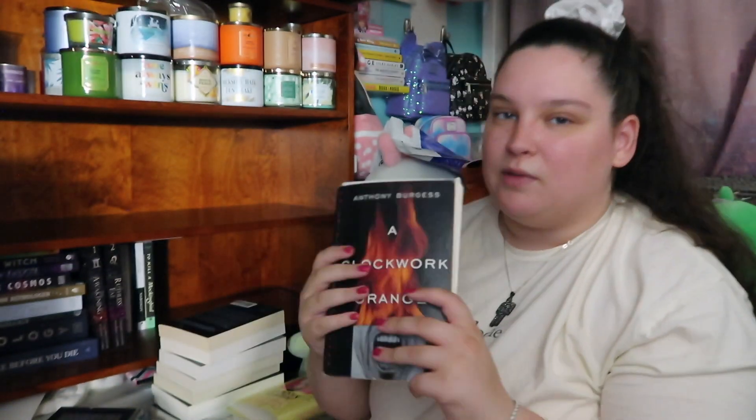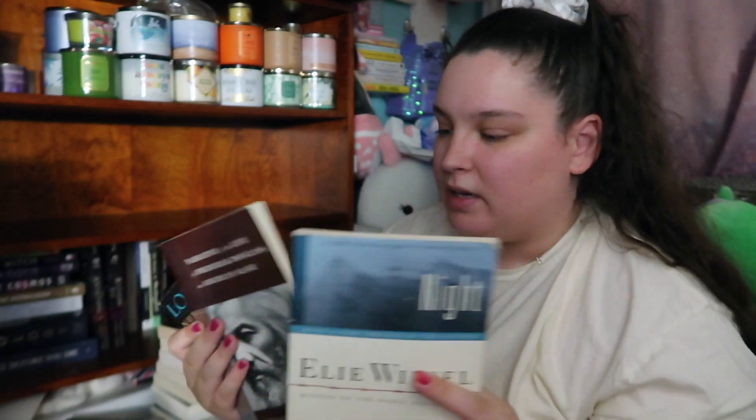Next I have some historical books: 'Night,' 'The Narrative of the Life of Frederick Douglass, an American Slave,' and 'Number of the Stars.' I haven't read any of these but I need to. I was just thinking the other day that I wanted to read the Frederick Douglass. 'Night' I was supposed to read in school and never did, and it's something that is important to me to look into.